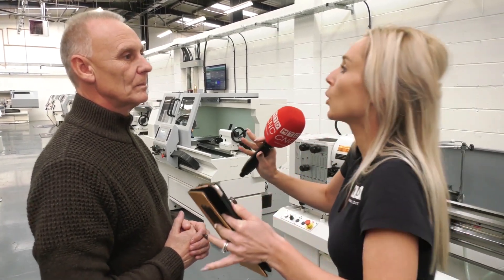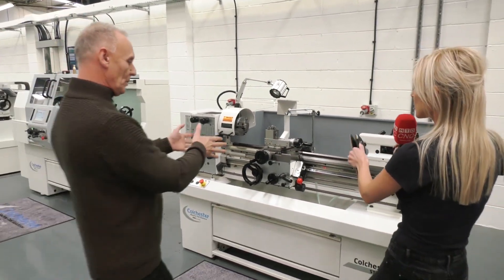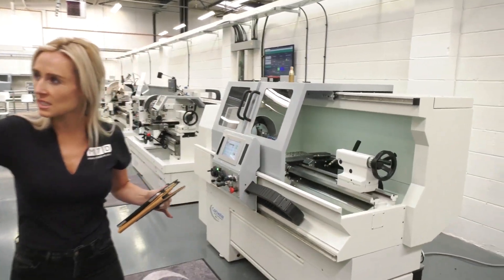We're going to be talking about the plus range. Trevor, what is the plus range? The plus range is an NC control that we can actually fit onto our conventional machines, right from the Student up to the Mastiff. So it's a control system that can be set onto different machines — it's not just stuck to one. This is a conventional machine here, this is the Student, but it can be added onto the Mastiff and the Triumph as well.